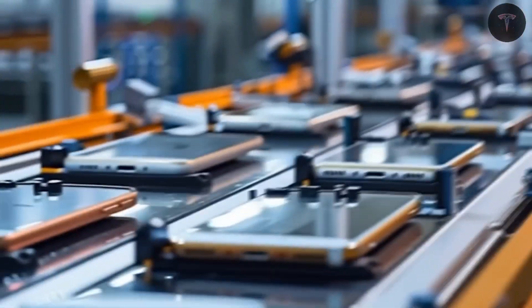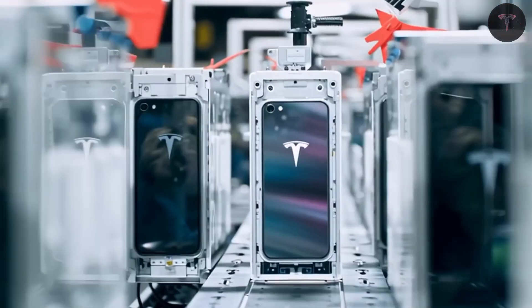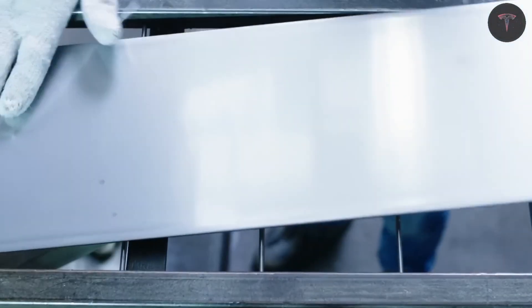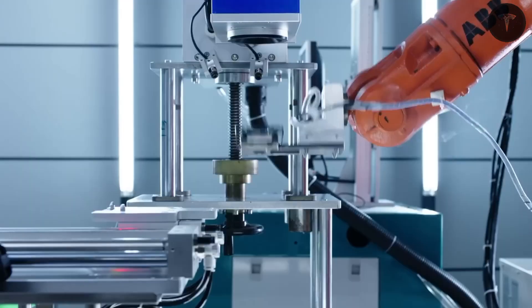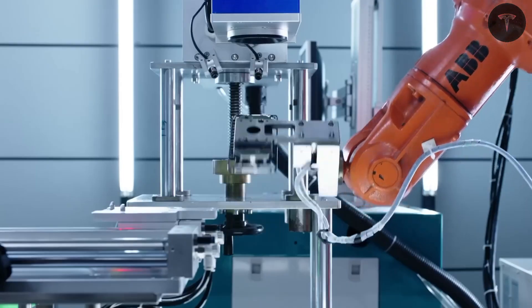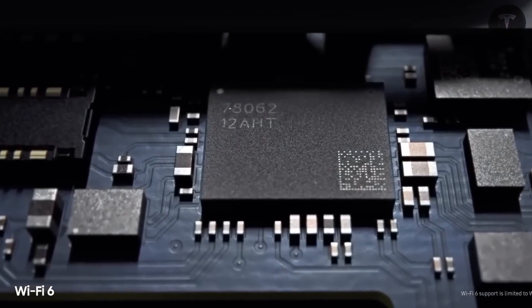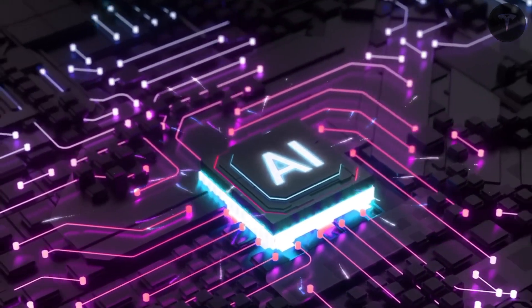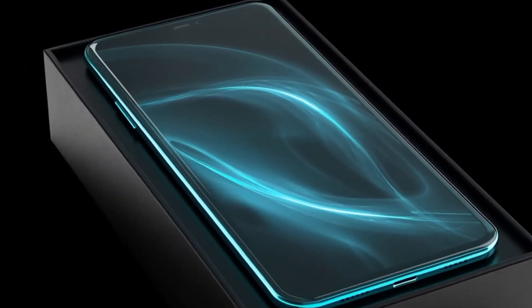Elon Musk has once again captivated the technology world by officially unveiling the Tesla Pi phone production line at the Giga Texas factory, with a surprisingly affordable starting price of just $789. This price point is well below industry expectations for a phone packing cutting-edge features, making the Tesla Pi a game-changer poised to disrupt the smartphone market dominated by giants like Apple, Samsung, and Google.